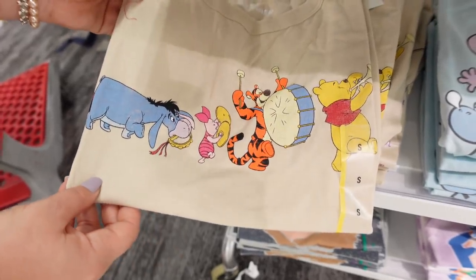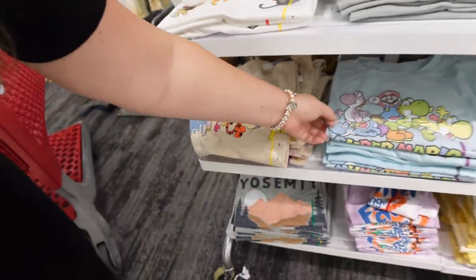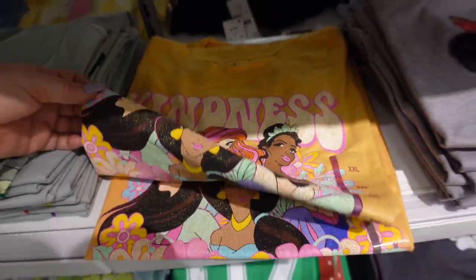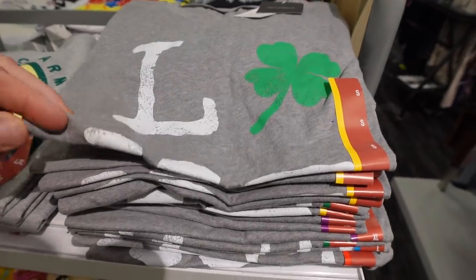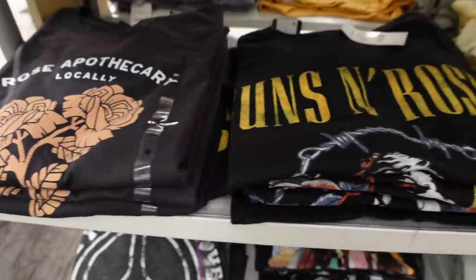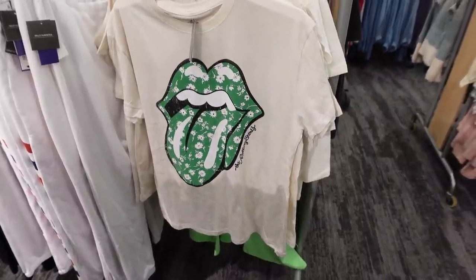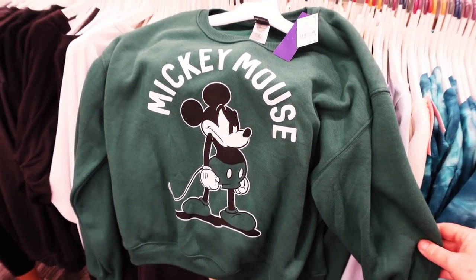I love the Aristocats one and the Winnie the Pooh one too — they're really nice. They have a Super Mario shirt, a Tiana shirt with the princesses, Minnie, and then more St. Patrick's Day stuff. Pink Floyd with a different color scheme, Dark Side of the Moon, GNR, Simpsons, old-school MTV logo, Rolling Stones — a bunch of different ones at $14.99.